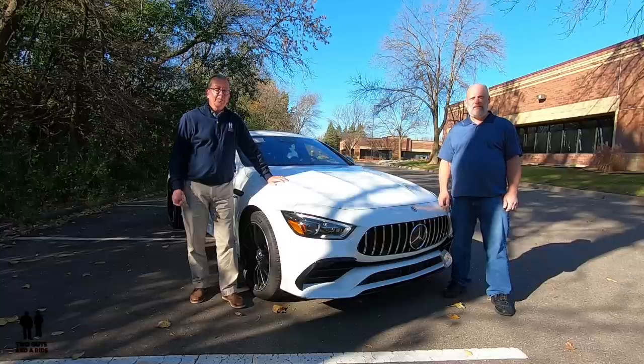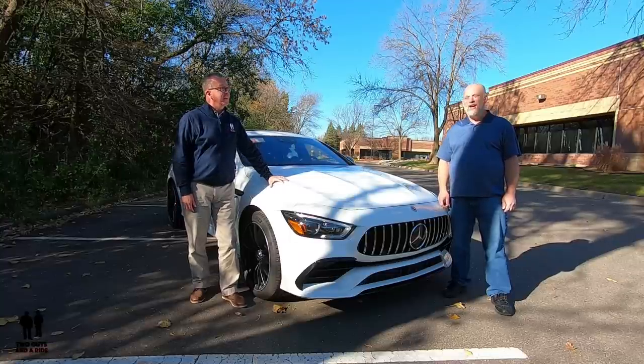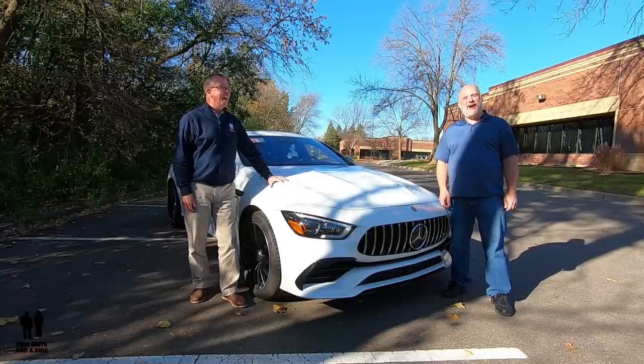So, what do you say, Nathan? I say definitely, let's go for a ride. Today we are riding in the 2019 Mercedes-Benz AMG GT 53.